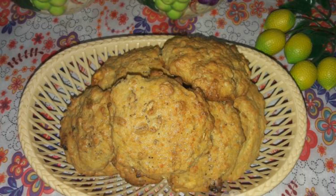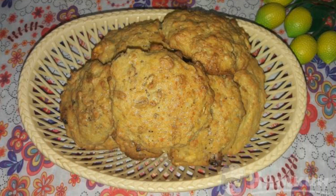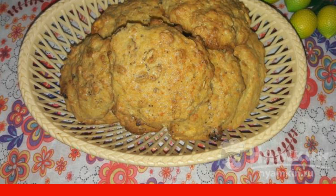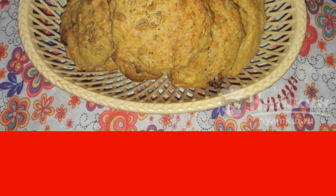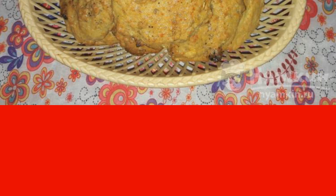Quick cookies with muesli and cottage cheese are delicious and crumbly pastries. These cookies are suitable with tea, coffee, or just with hot milk. They are also prepared quite easily, and even a beginner in cooking can cope with such a recipe.